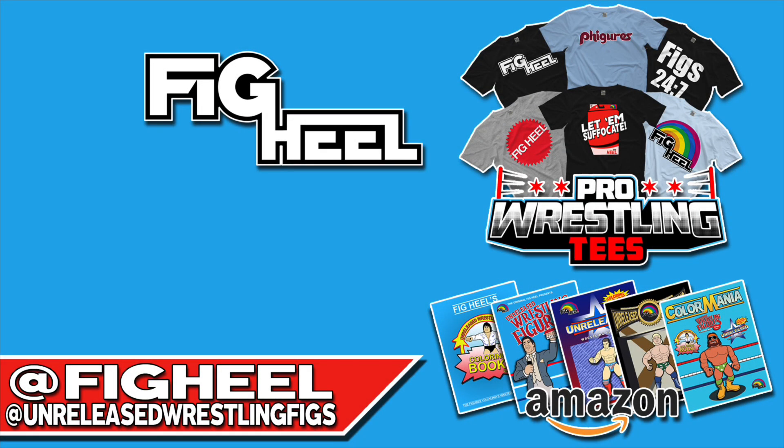If you enjoyed this video, don't forget to like, comment, and subscribe. Follow me on Instagram at Fig Heel for unreleased wrestling figs, and visit the merch store at Pro Wrestling Tees. Check out the unreleased wrestling figure coloring books available now on Amazon.com, including Prime shipping.